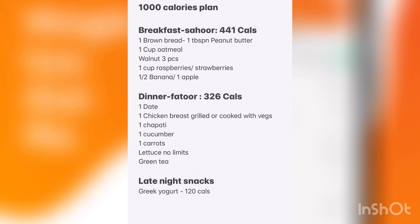Here is the second diet plan also containing 1000 calories. For breakfast, you can take 441 calories: one brown bread with one tablespoon peanut butter, one cup oatmeal, three pieces of walnuts, one cup raspberries or strawberries, one half banana, or one apple. Iftar and late night snacks are also shown on screen.